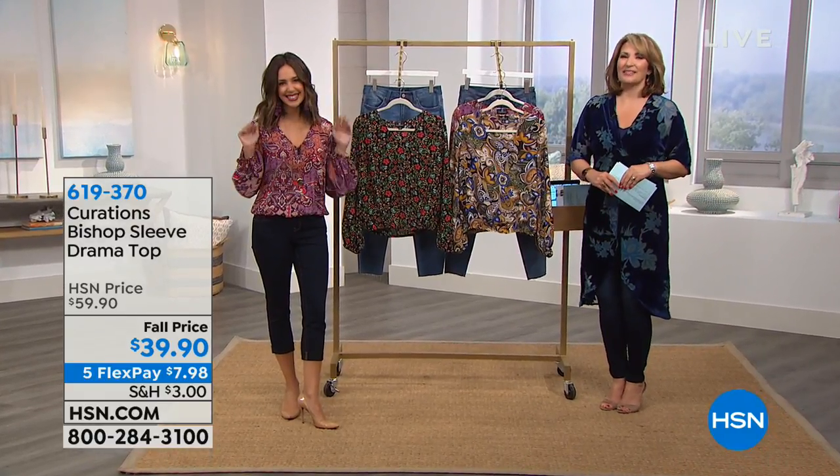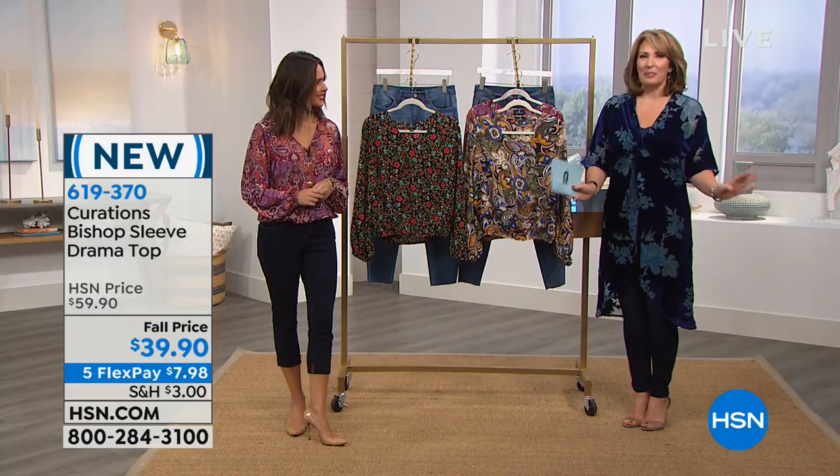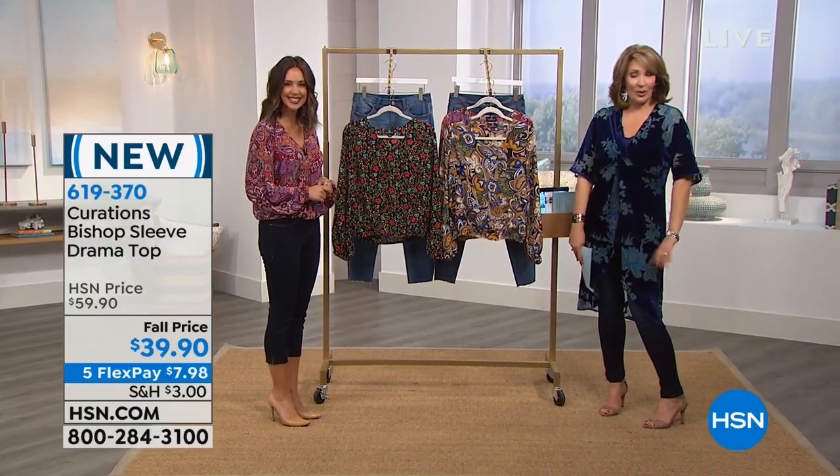Allie Rodriguez is here and she brings us the most gorgeous curated collection of fun, fabulous fashion. Everything has a little nod to boho in this collection — modern day boho.